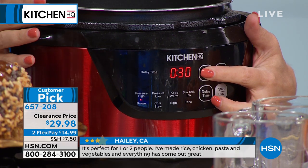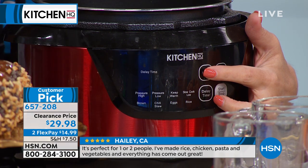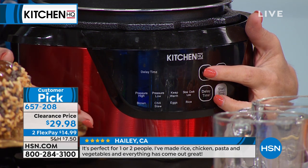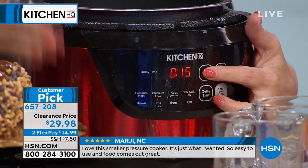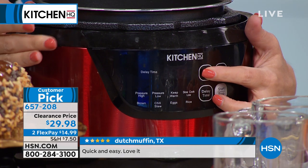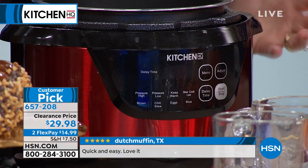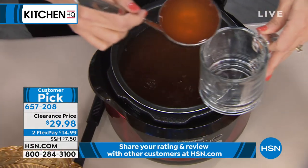There's your slow cook function and your browning button — this is very important any time you do meats. You can brown your meats at the bottom first, like I do for a dip — put the meat inside, brown it so it gets all those nice seared edges. Chili/stew, eggs — six minutes to perfectly done hard-boiled eggs every single time. And then we have our rice function. This makes the best rice you've ever had. All these functions — rice cooker, slow cooker — what you would normally pay for separately.